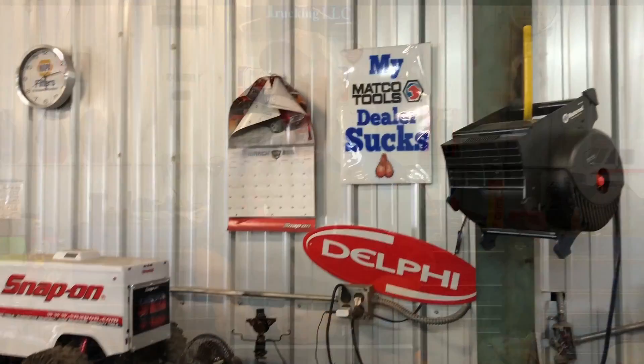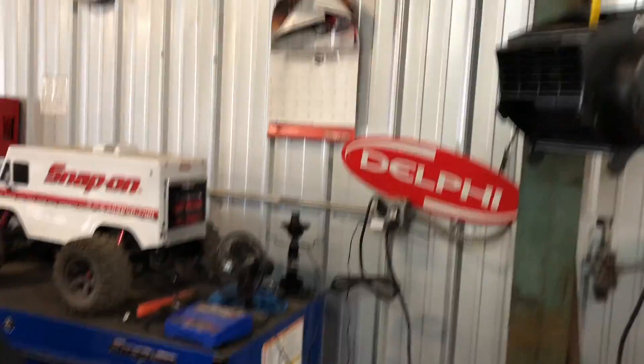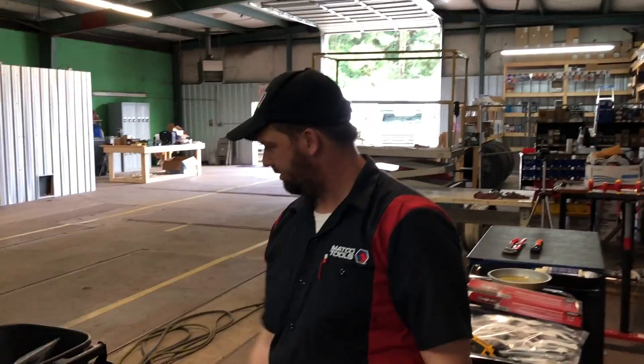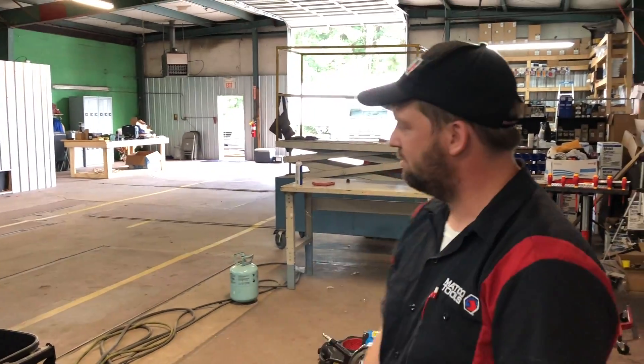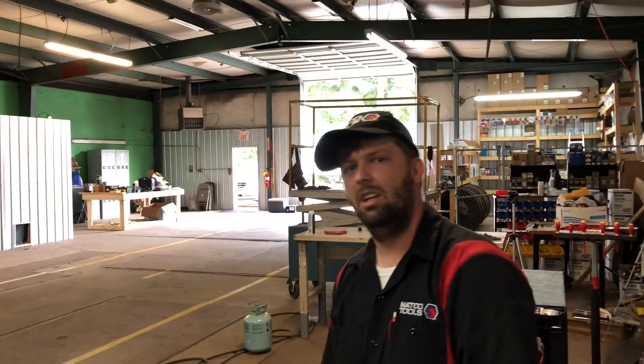Alright guys, we're gonna pull this side down and see if anything's true. We're gonna write the old dealer's name on that. There we go guys — let's start new. Alright, thank you sir.